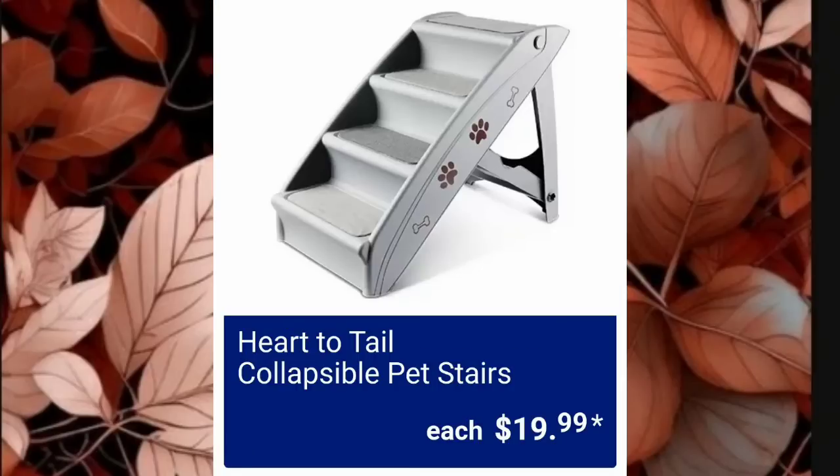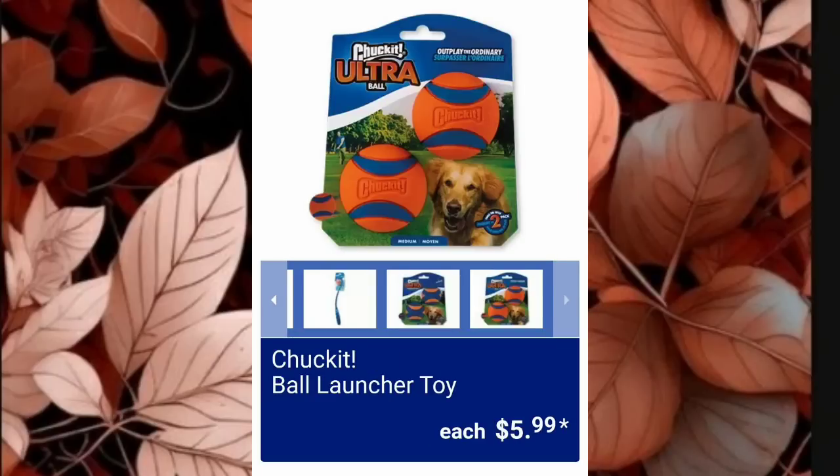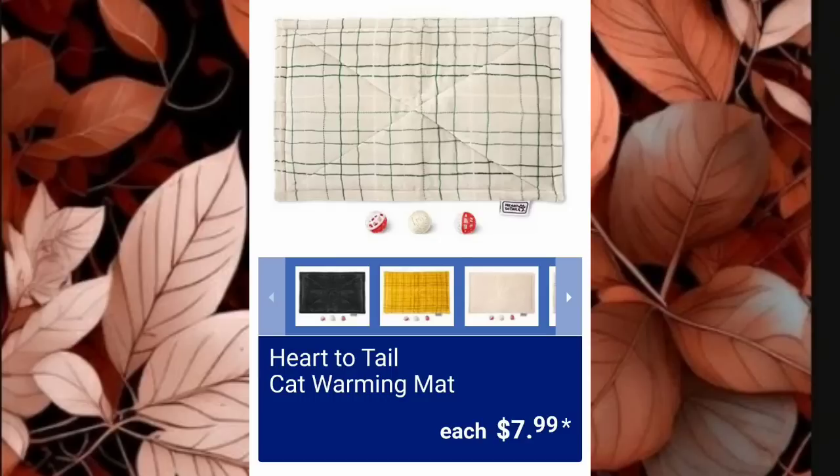The pet stairs are $19.99 — collapsible for that price is a very good deal. Heart to Tail Celestial Cat Tower is $19.99 — look at how stinking cute that is! They've got the Ball Launcher Toy with the launcher, the ball, and extra balls for $5.99. Heart to Tail Cat Scratch and Rest is $6.99. Heart to Tail Cat Warming Pad Mat is $7.99.